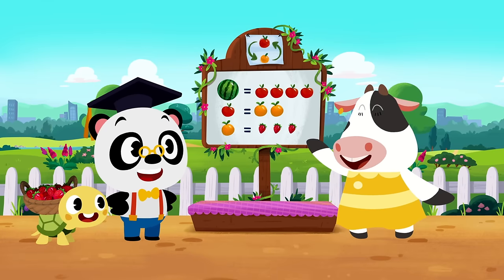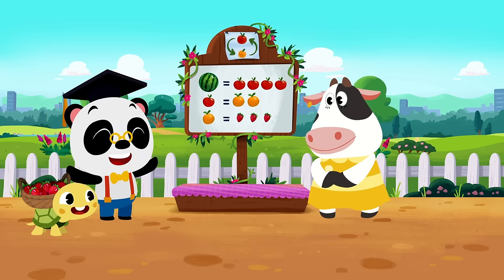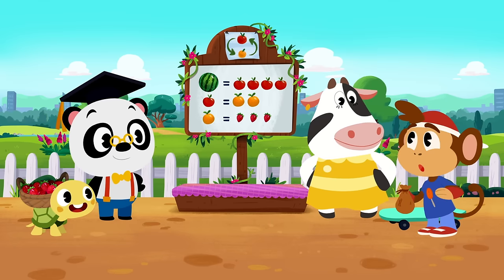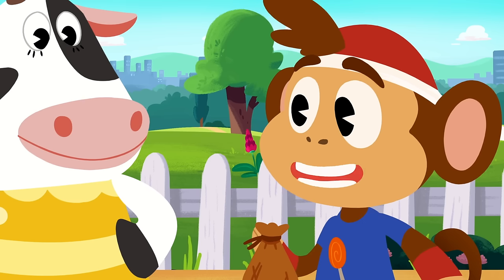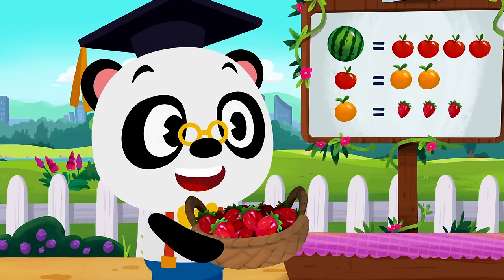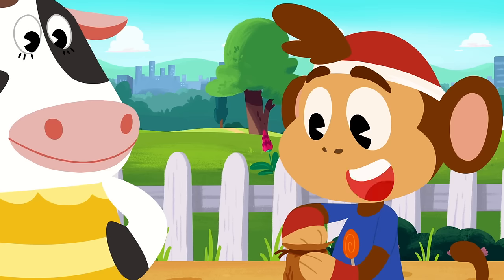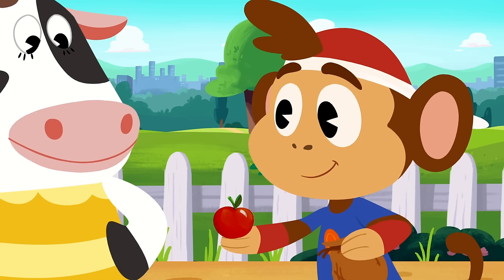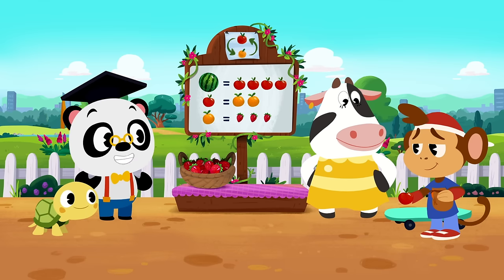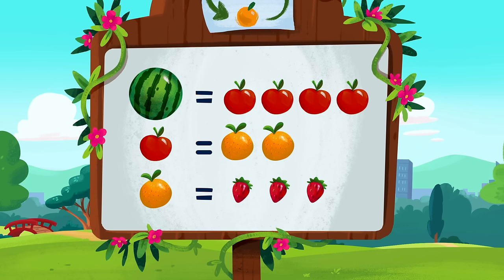Hi there, Moo — are you all ready for the fruit swap day? Awesome! Hiya, Dr. P! Hiya, Toto and Moo! Look at all this yummy fruit — what did you guys bring to swap? We have some super sweet strawberries! I brought a juicy apple! I sure would like to have some of those strawberries! Sure thing — have a look at Moo's sign to see how many strawberries you will get for one apple!